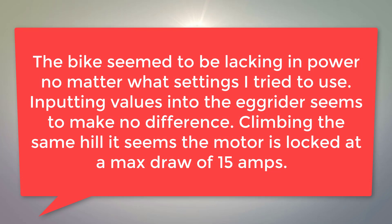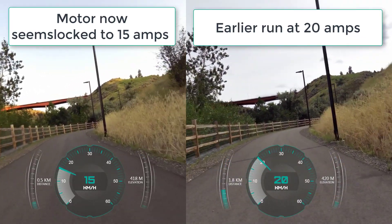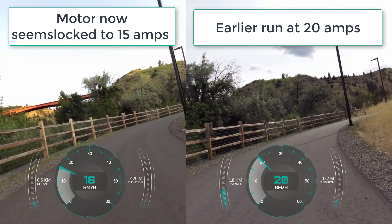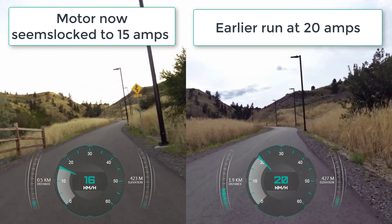The bike now has very little power regardless of the settings, and settings are not being written by the Egg Rider it would seem. The motor also seems to be locked to a maximum draw of 15 amps, which is really odd because that's not a value I even put in anywhere. I'm riding my bike up the same hill but the performance is worse than before the restricted road mode I was trying to create, using roughly the same gearing and the same PAS level, which is at 7.